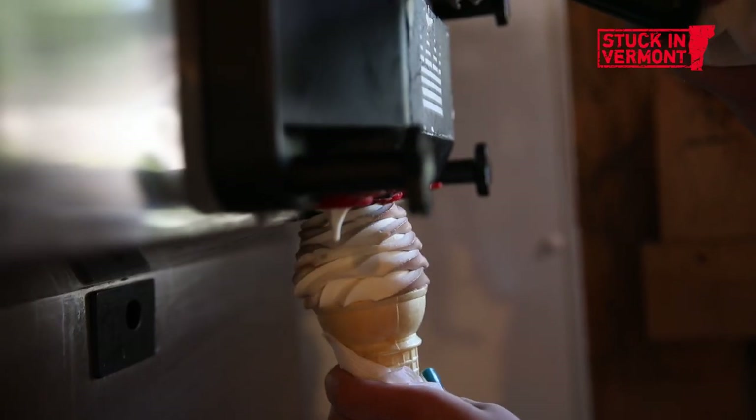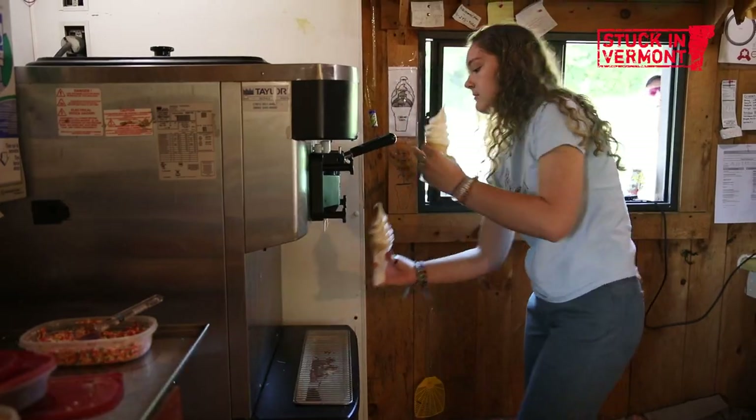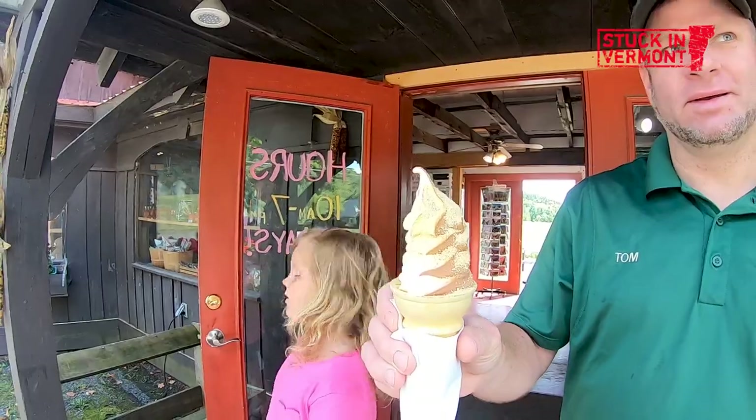My father, I believe, kind of pioneered the maple creamy back in the early 90s — we were, I think, the first ones to start making them. It's five percent milk fat, the mix that we use. Maple dust. Okay, so that's what we're getting — the maple dust.